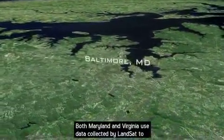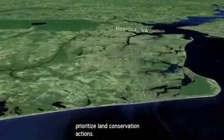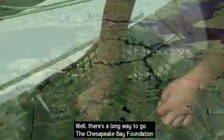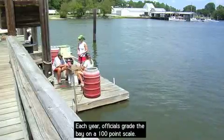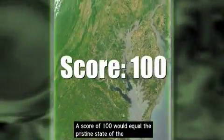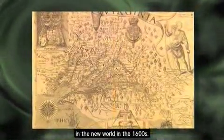Both Maryland and Virginia use data collected by Landsat to prioritize land conservation actions. The Chesapeake Bay Foundation has been measuring the health of the bay since 1998. Each year, officials grade the bay on a 100-point scale. A score of 100 would equal the pristine state of the Chesapeake as Captain John Smith explored it upon arriving in the New World in the 1600s.